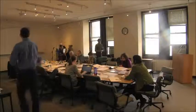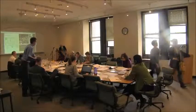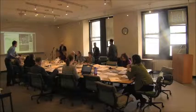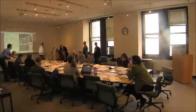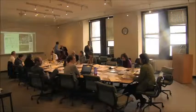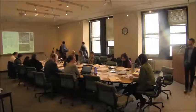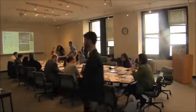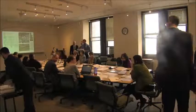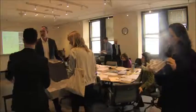The next item, commissioners, is number 10: an application for a certificate of appropriateness in the borough of Brooklyn, for 10 Jay Street in the DUMBO historic district, docket number 16-5902, block 1, lot 50. Last heard at the public hearing of February 3rd, 2015. This is an application to alter the north elevation, demolish rooftop bulkheads, construct rooftop additions, alter ground floor openings, install storefront infill, and modify loading docks and stairs.